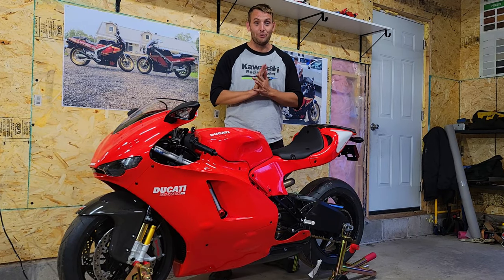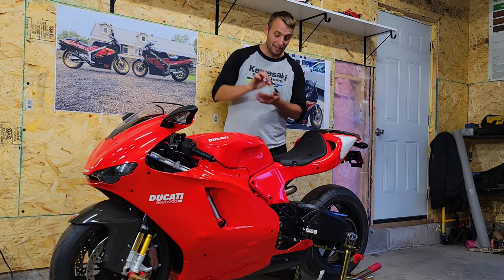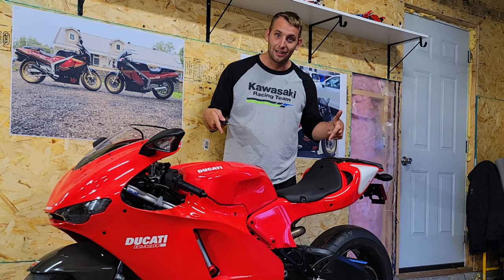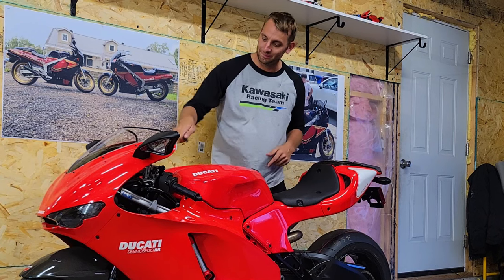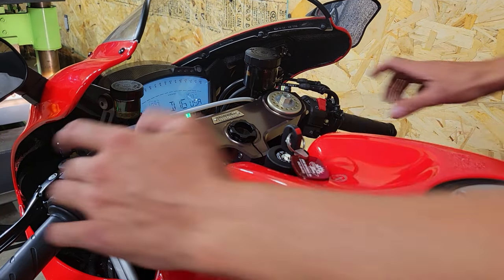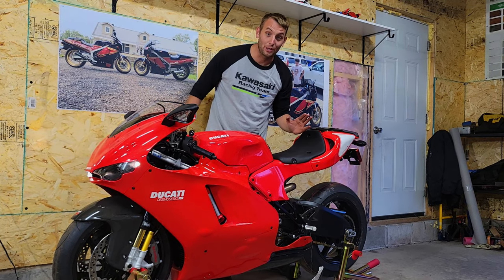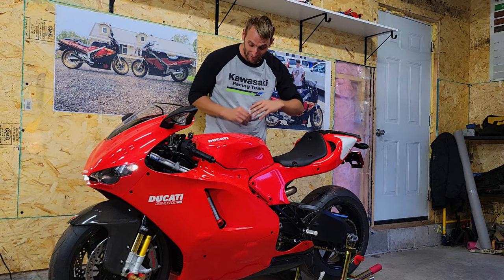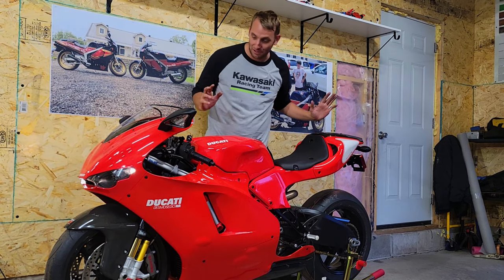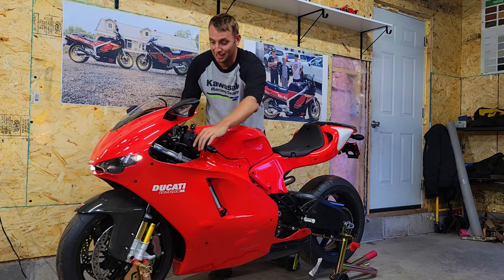The owner is inside and was foolish enough to leave me with the key. I have to be completely honest — this is a real Pete moment. I'm actually shaking here. I can't believe I'm about to do this. Finger on the button. Let's fire up the Desmosedici.